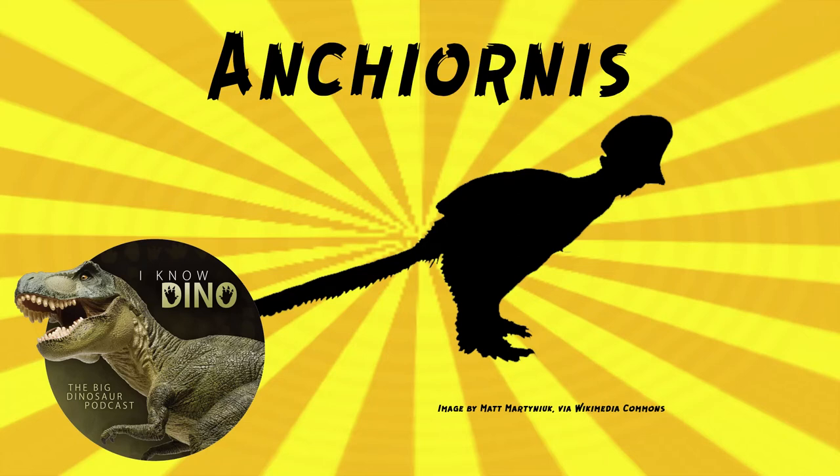Originally, Ancheornis was thought it could fly or glide, but later it was found that the wings were too short. In 2016, a study found that juvenile Ancheornis may have been able to use its wings to help run up hills. Maybe it could fly while flapping if using a high angle flapping wing stroke, but then adults would have been too heavy to fly. If it was flapping while running, it would have sped it up by about 10%, and if flapping while leaping, that would increase height and distance by around 15 to 20%.